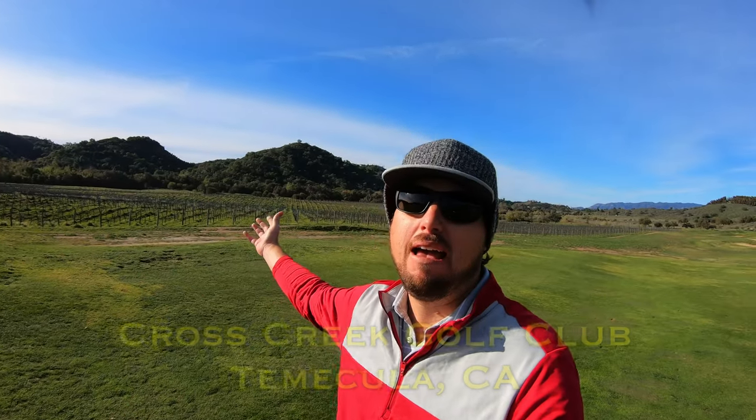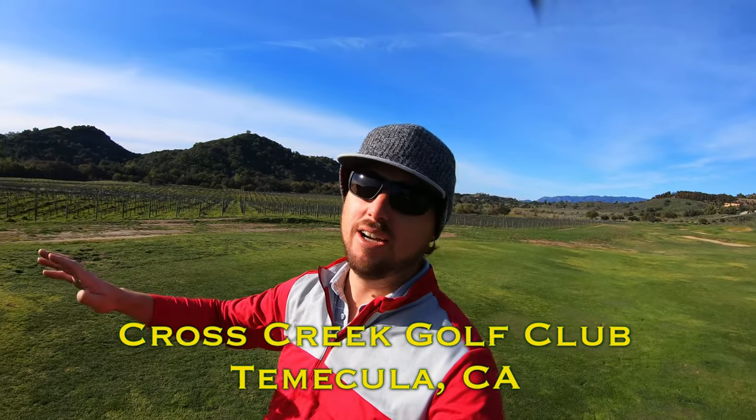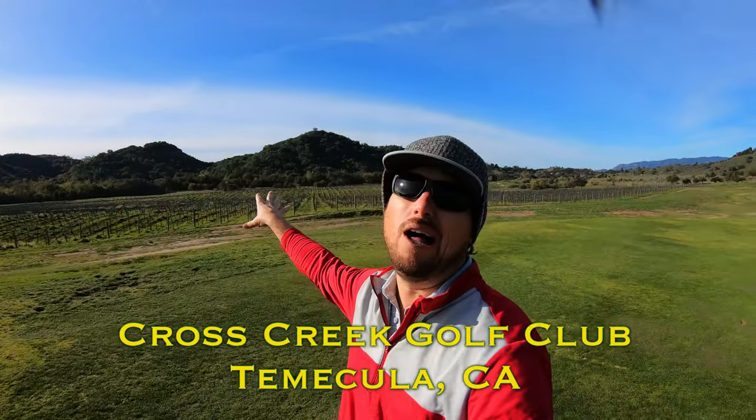Hi everybody and welcome back to the channel, welcome back to another one of my course vlogs. Today we are out here at the beautiful Cross Creek Golf Club in Temecula, California. There's no cell reception out here, there's barely any homes out here — there's just golf and wine.